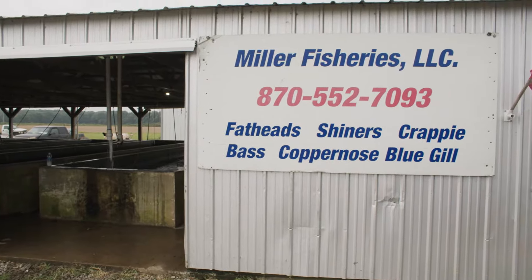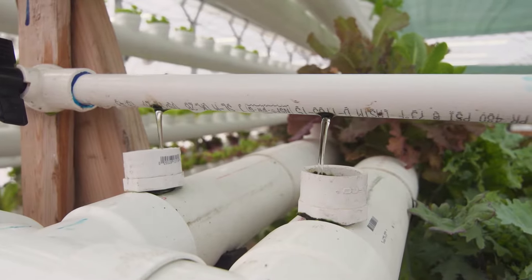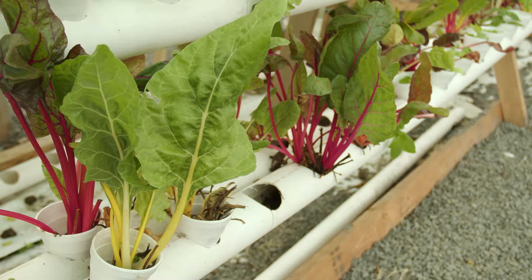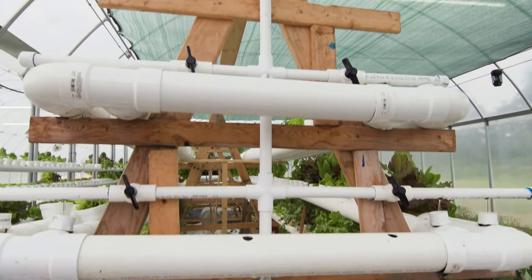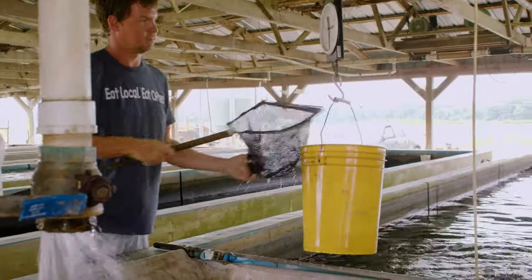My name's Stan Miller with Miller Aquaponics in Lone Oak, Arkansas. We're a family-owned business where we originally started out as a fish farm and now we're kind of veering off into the aquaponics slash hydroponics area. It's a fairly unique deal — we're probably one of the only fish farms right now that is running one of these type systems.